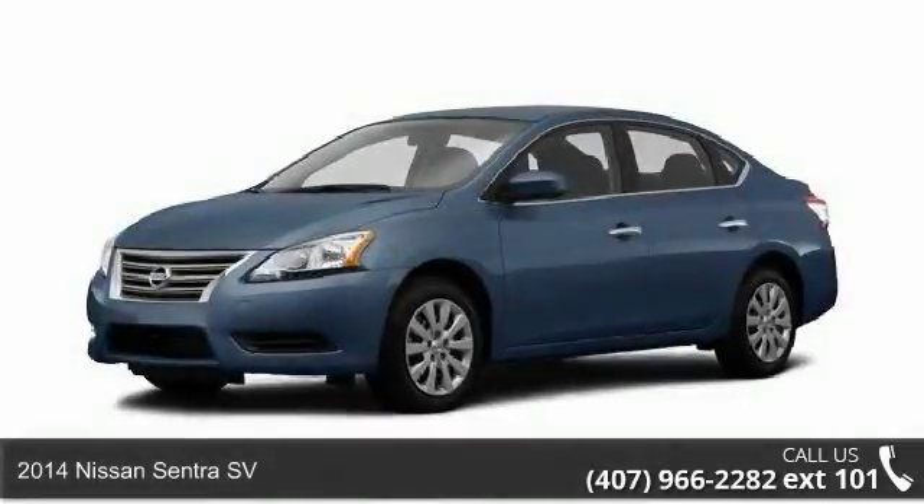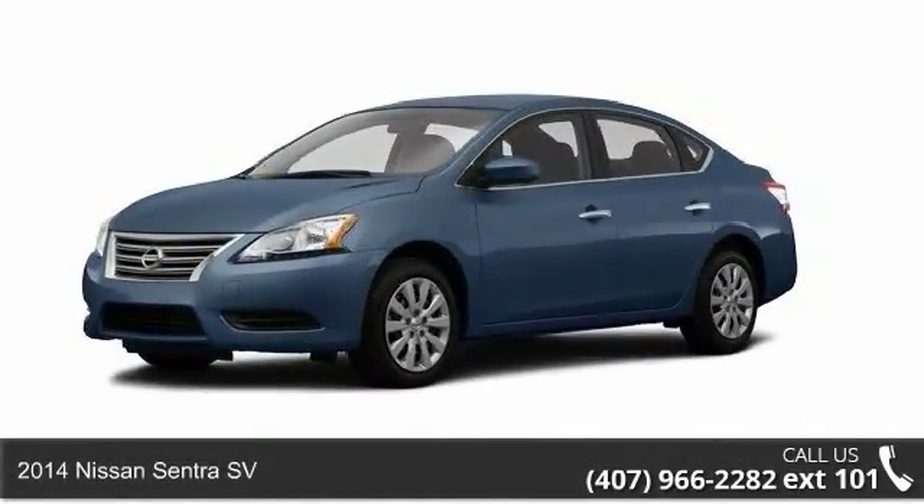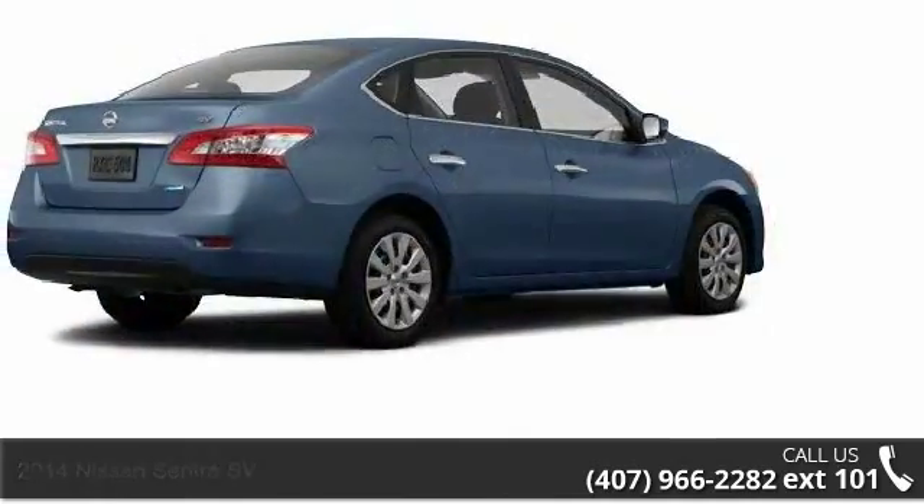Presenting the 2014 Nissan Sentra SV. If you are looking for a first-rate auto, this one could be yours today.